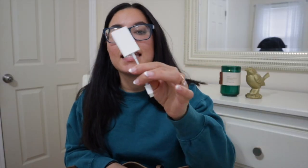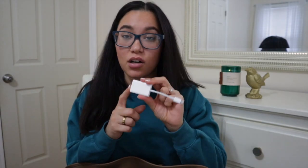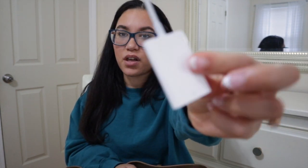This is where I put the SD card. When I finish filming on the camera, I take it out, put it in here, plug it into my computer, and upload everything to my computer with this little magic thing.